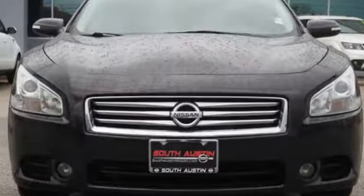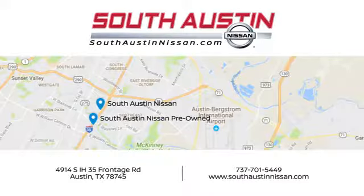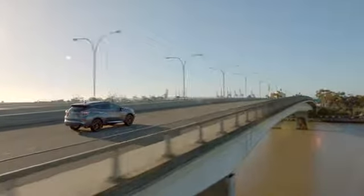Nissan excites the senses. The time is now — see it for yourself today. Make your way to South Austin Nissan, conveniently located at 4914 South IH 35 Frontage Road in Austin, for quality vehicles, a friendly team, and professional service every step of the way.